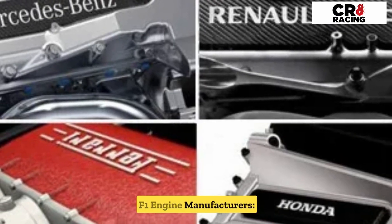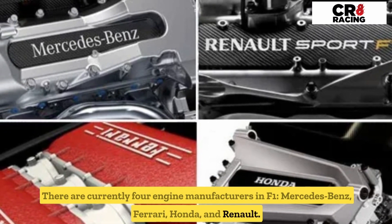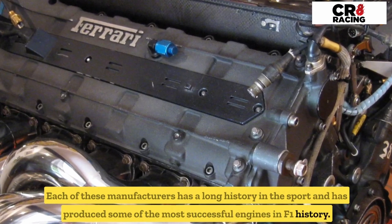There are currently four engine manufacturers in F1: Mercedes-Benz, Ferrari, Honda, and Renault. Each of these manufacturers has a long history in the sport and has produced some of the most successful engines in F1 history.